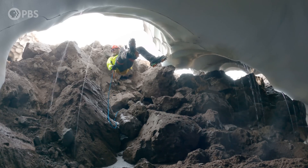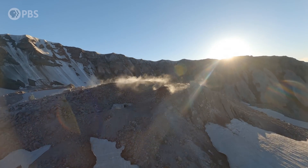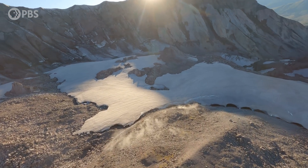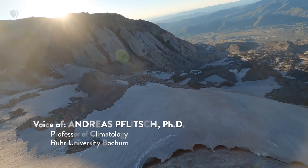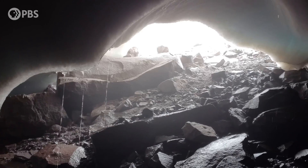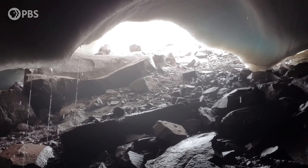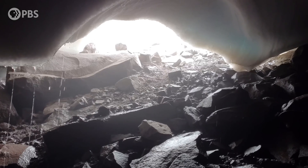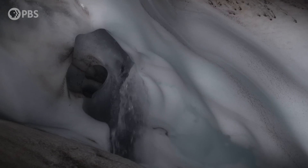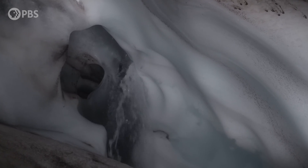Mount St. Helens is the most active volcano in the continental U.S., and this glacier could serve as an early warning system of sorts. This is a great laboratory because everything going on under a glacier is in time lapse, driven by the fumaroles — these caves are really active. If the melting is getting stronger and the glacier would retreat, this could be a sign of the next eruption.